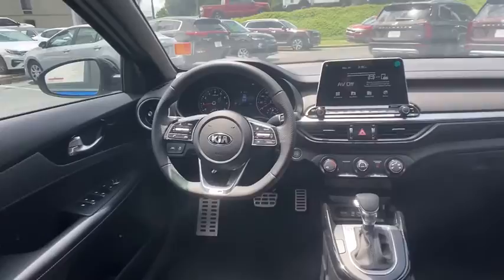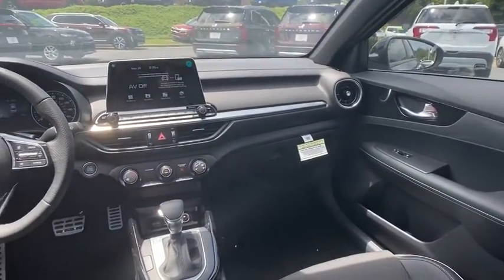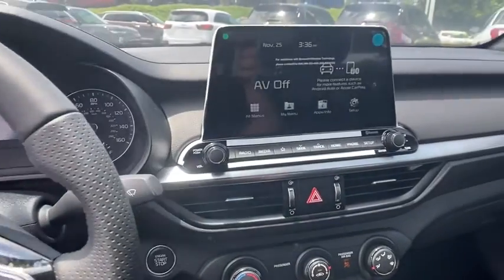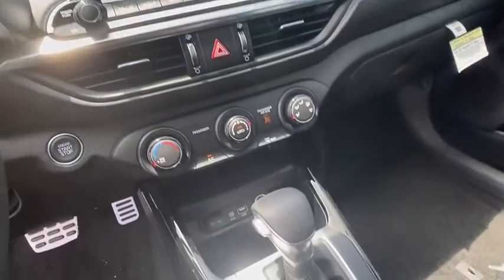Power windows, fog light, electronic stability control, tachometer, brake assist, cargo mat, overhead console, panic alarm, remote keyless entry, front reading lamps, front bucket seats.